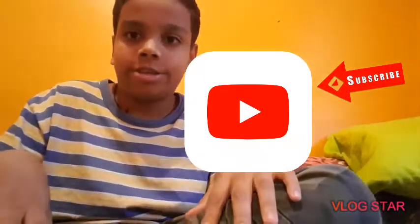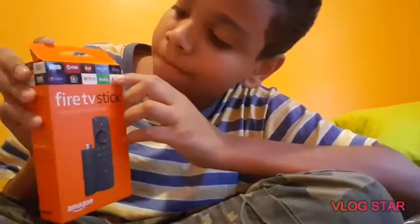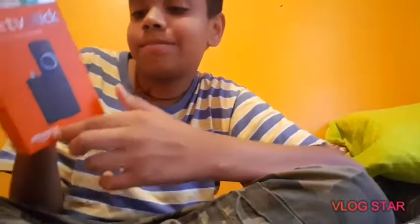Let's open this. First up, we got the Fire TV stick — it's pretty heavy for a box this size. Here it is unwrapped. It says Fire TV stick right here. It's got HBO, Showtime, Food Network, Prime Video, Sling TV, NBC, Netflix, Hulu, and ESPN and more. It says Fire TV stick with Alexa.